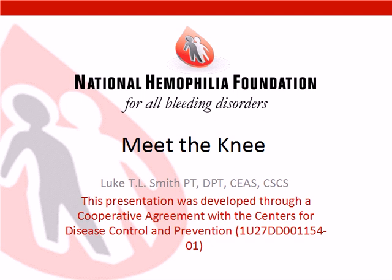This new series is supported by a cooperative agreement from the Center for Disease Control and Prevention. Our presenter this evening is Luke T.L. Smith, PT, BPT, CEAS, CSCS, a physical therapist at Thomas Jefferson University Hospital in Philadelphia, Pennsylvania. He has worked with Jefferson's Hemophilia Treatment Center, Cardiza Foundation, for hematologic research for seven years. Luke was part of the NHF Physical Therapy Working Group and is currently the physical therapist representative for the Mid-Atlantic Region III Regional Executive Committee. Welcome, Luke Smith.